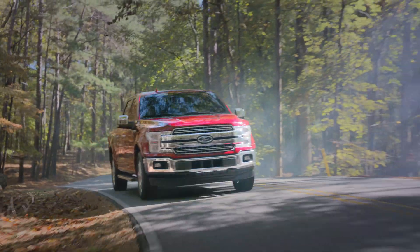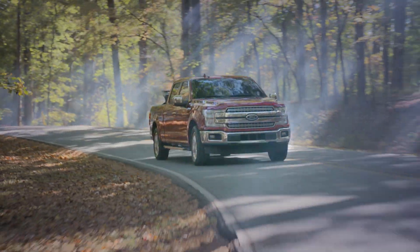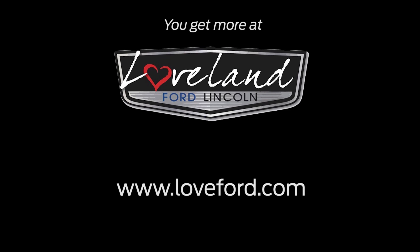With its unsurpassed fuel economy ratings for a light-duty pickup, get the most out of every gallon. Because you get more at Loveland Ford.